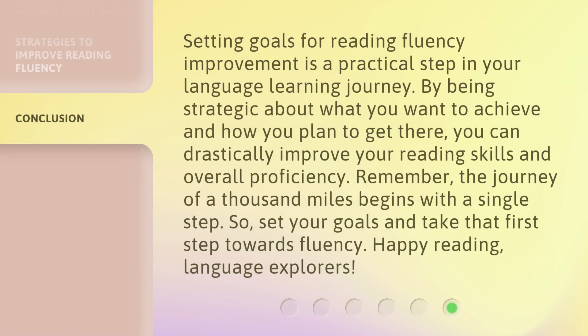Setting goals for reading fluency improvement is a practical step in your language learning journey. By being strategic about what you want to achieve and how you plan to get there, you can drastically improve your reading skills and overall proficiency. Remember, the journey of a thousand miles begins with a single step. So set your goals and take that first step towards fluency. Happy reading, language explorers.